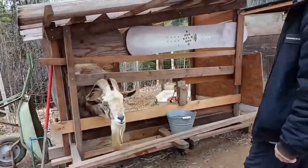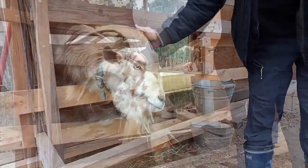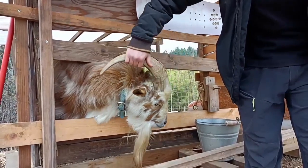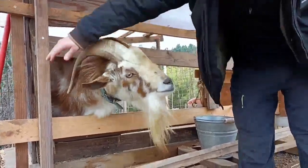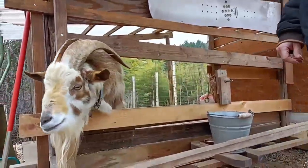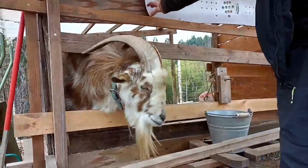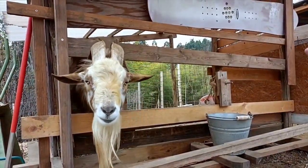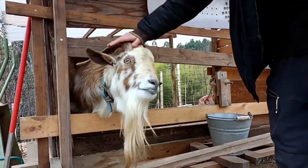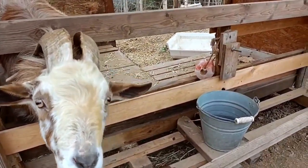This is Mugi — the male goat. Mugi means 'wheat' in Japanese. He's pretty strong; he's actually broken down that fence before, so they had to reinforce it. He's pretty good at getting his head and horns in and out of the space. Is this a salt lick over here? Yes, the salt lick.